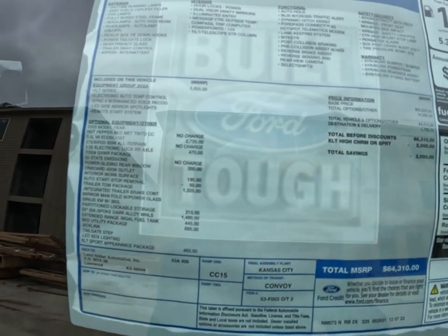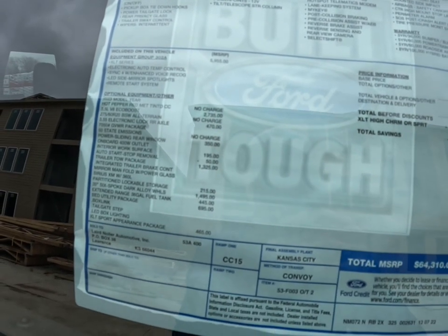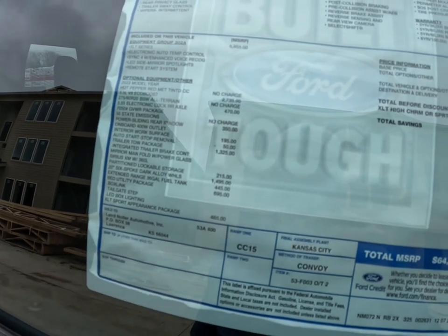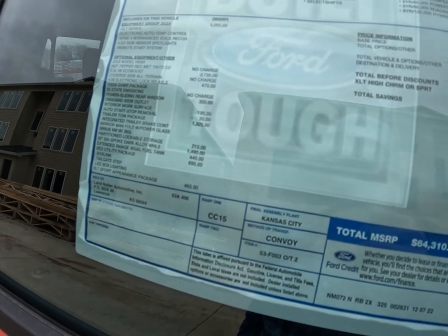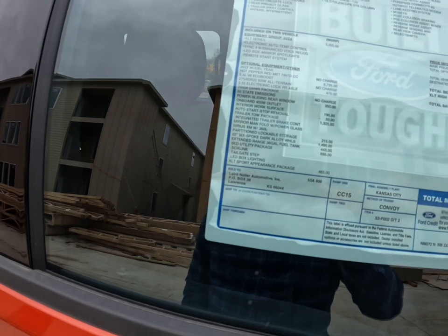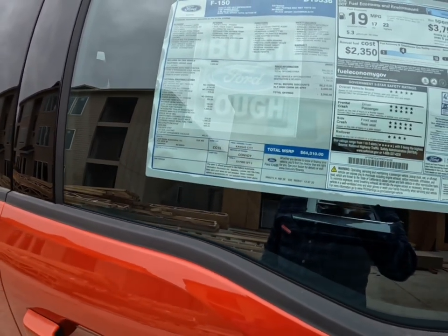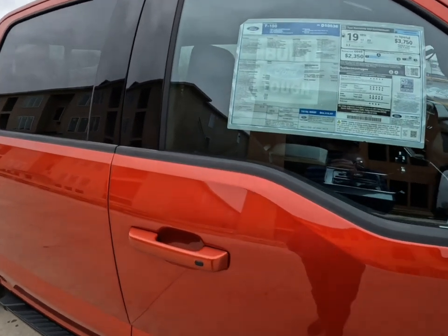This truck also has a 355 electronic locking rear axle — $470 option. Power sliding rear windows — $350. Interior work surface — I'll get into that once we get inside. It has the trailer tow package at $1,325. It has lockable storage, and these wheels are 20-inch dark six-spoke alloy wheels. It also has the extended range 36-gallon fuel tank, the bed utility package, and the XLT Sport appearance package. All in, you're looking at $64,310.